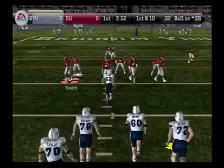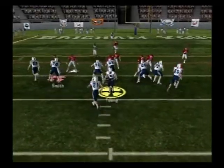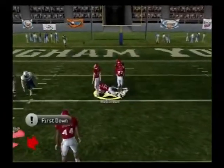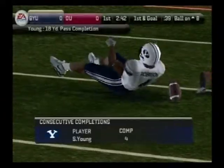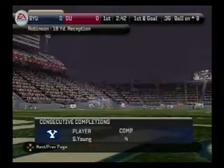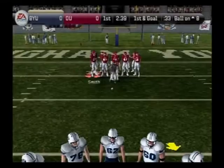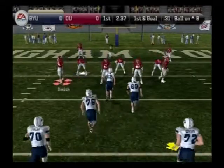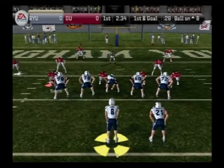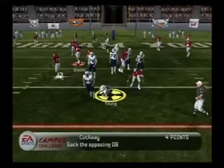First and ten, ball on the 26-yard line. Young with a nice play fake — he throws. Malone tackles him at the eight-yard line. Nice little pitch and catch there — the wideout found open space in the defense and the quarterback got him the ball for a good pickup. They're in the red zone. The Cougs come out with a shotgun — steps up in the pocket, he's brought down at the 14.